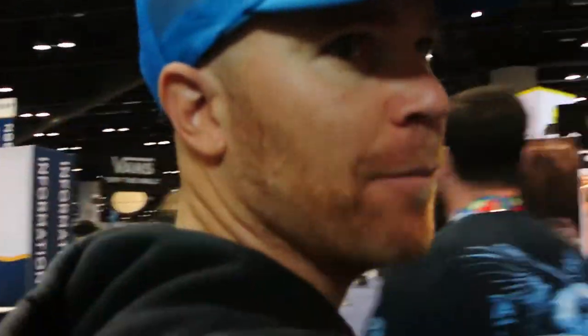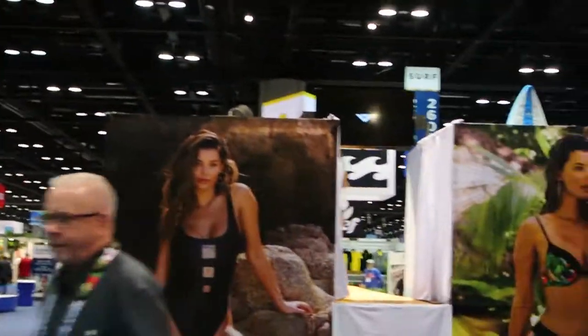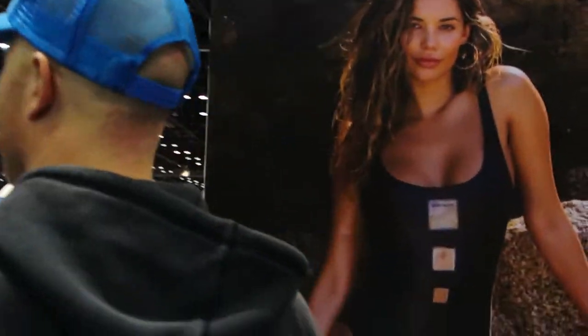That was the guy that runs the whole show and set us up for the booth. This is definitely a standout booth for sure, for reasons I'm sure you can understand. Body Glove.